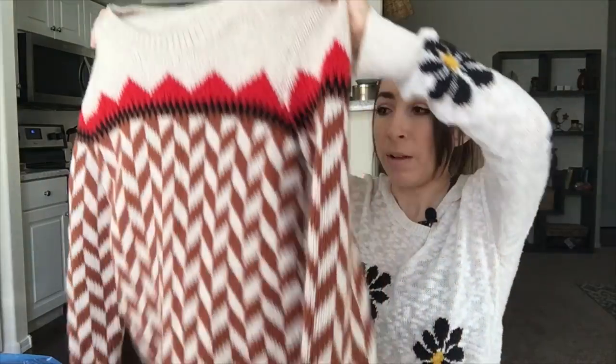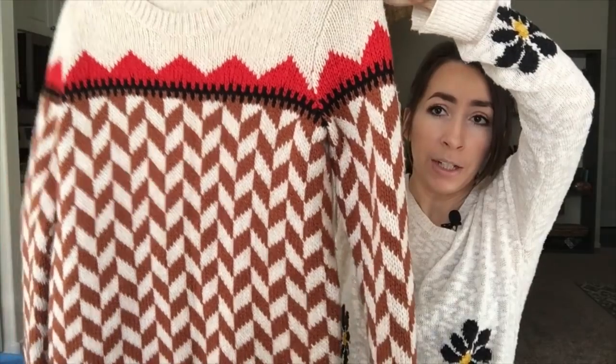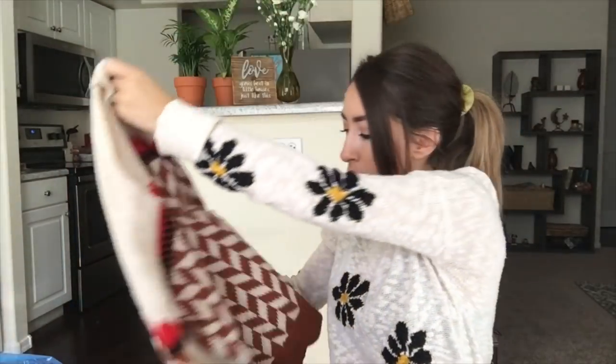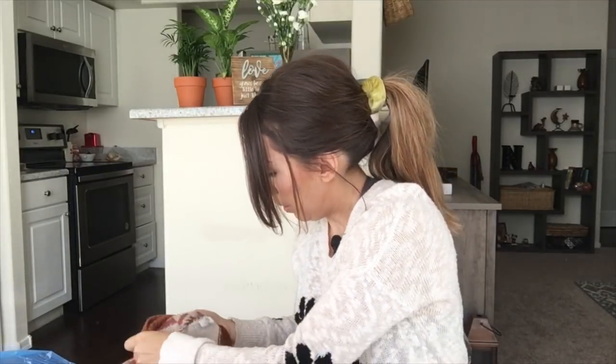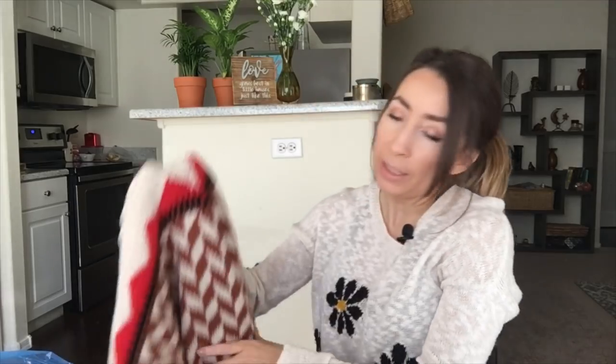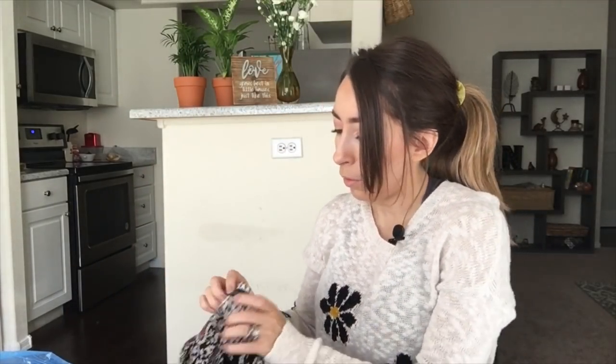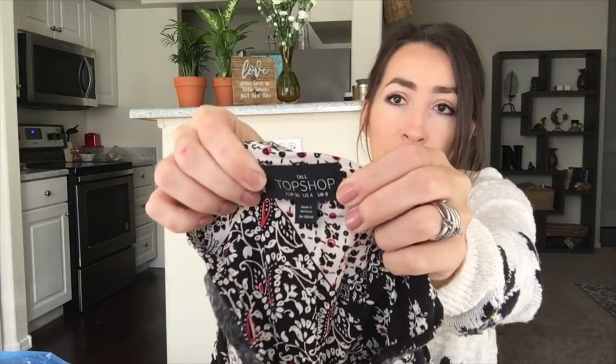This is another sweater I found — it's by Madewell, and I love Madewell. I love the pattern and the color combination on this one. It's a thicker knit, a wool, nylon, and alpaca blend. Super cute pattern.